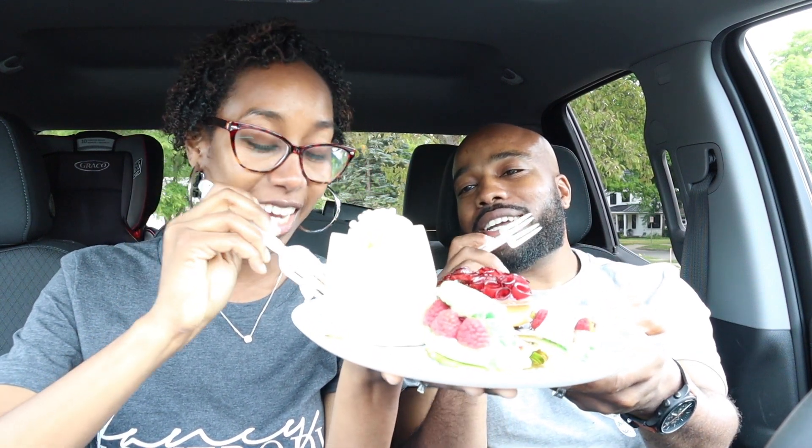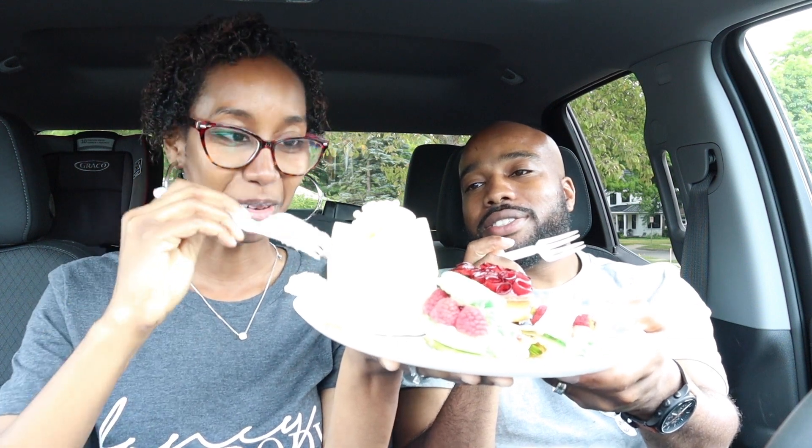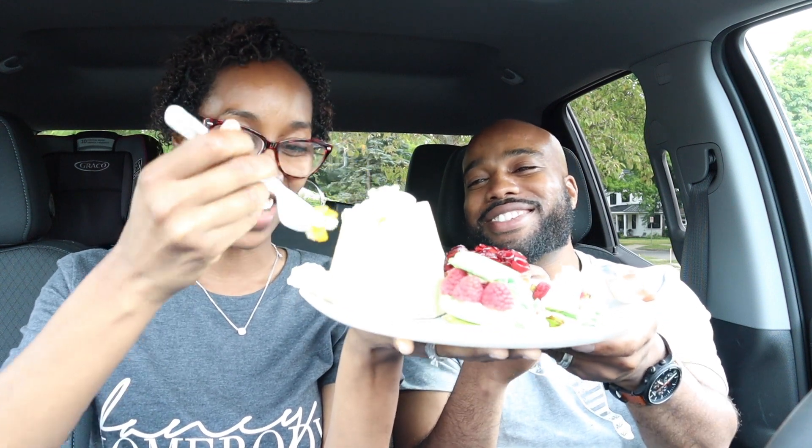Alright, next up we're going to try the exotic. I think it looks like there's something at the bottom like a surprise. Oh, it's like a cake at the bottom! Oh my goodness. So I'm going to get the mango, the cake, a little of the cream and the white chocolate. I wonder what type of cake it is. It looks good though. See, they're creative — they are creative.